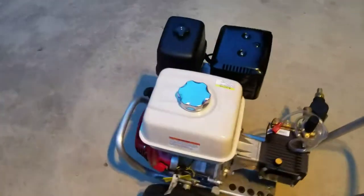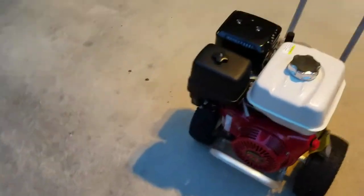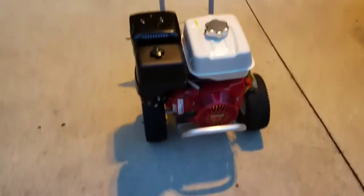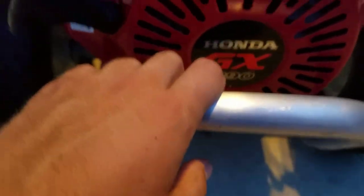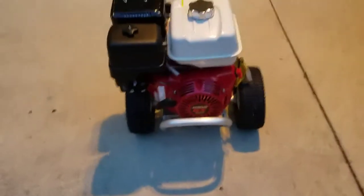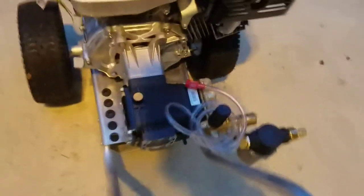Hey guys, how's it going? I like to mow here, and as you can see I got a new Honda engine here. It is of course the GX390, 13 horsepower engine, or at least what it used to be rated at. And it is mounted to the pressure washer cart with the AR 4 gallon per minute pump.